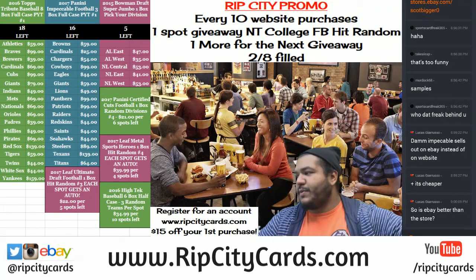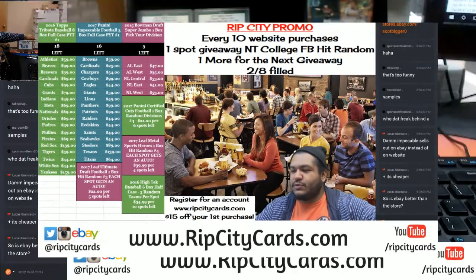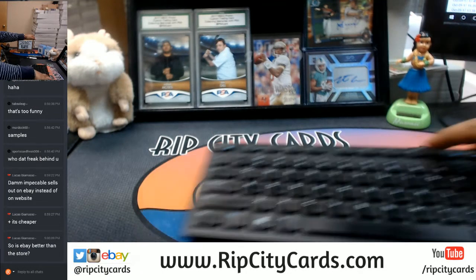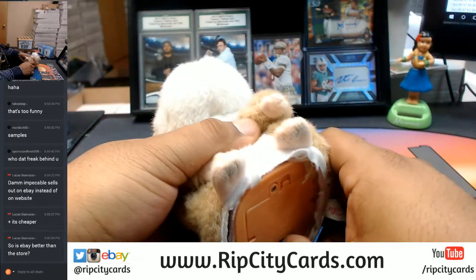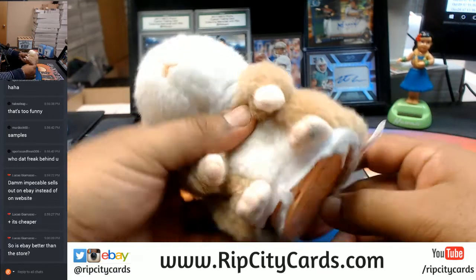Yo, what up everybody! 2017 Panini Impeccable Football three-box full case break number four, eBay style — let's do it! Good luck everybody, Abraham, thank you.